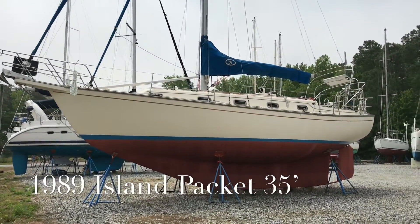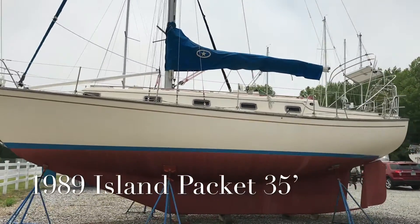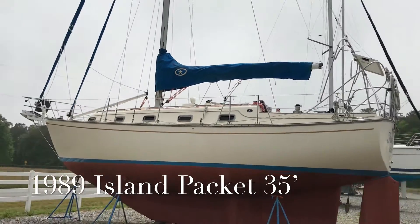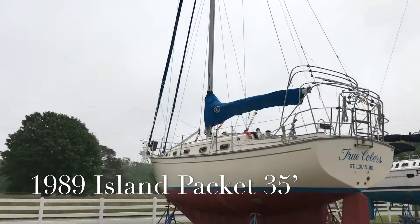This is the sailboat you have been looking for. This beautiful Island Packet 35 is a great mid-sized cruiser. True Colors is a clean, nice example of the ever-popular Island Packet 35. She is a rare find and is an original owner vessel.